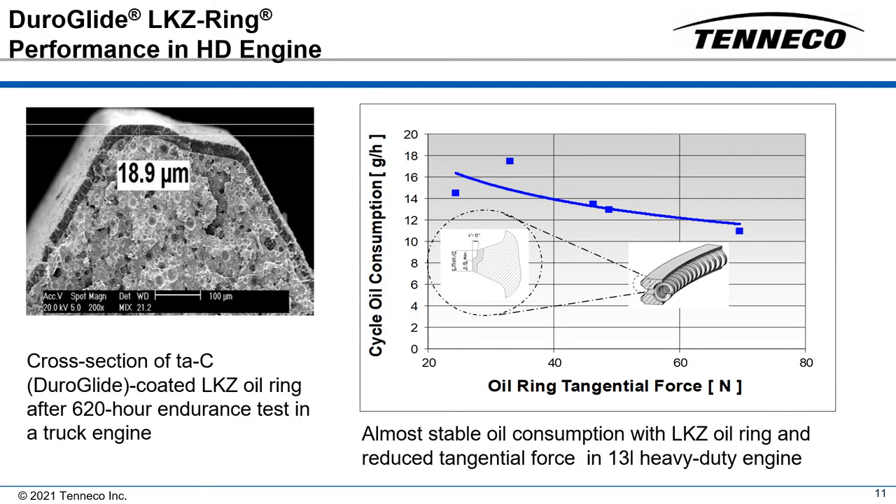The engine durability tests were conducted in highly loaded turbocharged light vehicle diesel engines. Significantly lower radial ring wear of top compression rings coated with tetrahedral amorphous carbon was observed. Following these successful tests in the light vehicle engines, a commercial vehicle engine test was conducted.